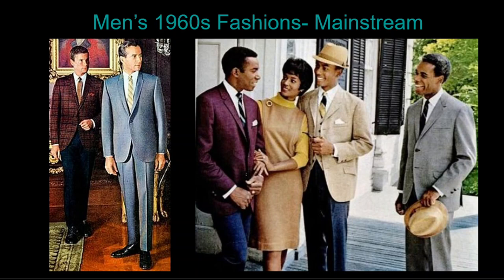But what about mainstream men — the squares? Mainstream fashion was a continuation of 1950s styles, adding even more casualness, a slimming of the figure, and brighter colors and patterns. Mainstream men maintained two distinct wardrobes: a conservative one for business and a more expressive, colorful wardrobe for casual wear.